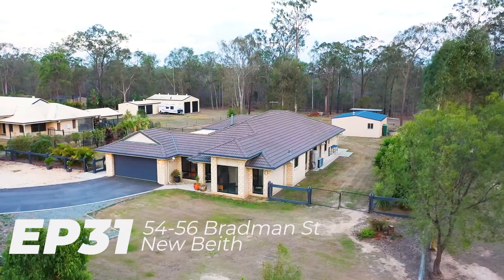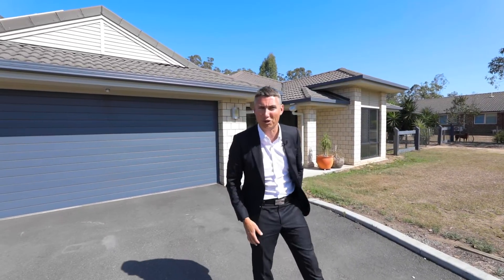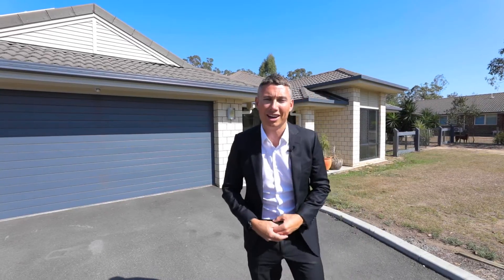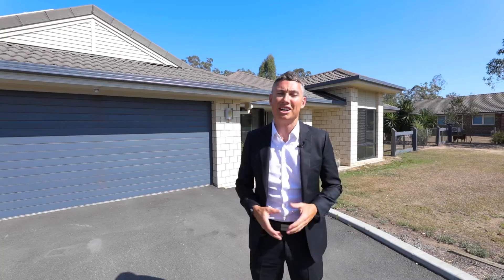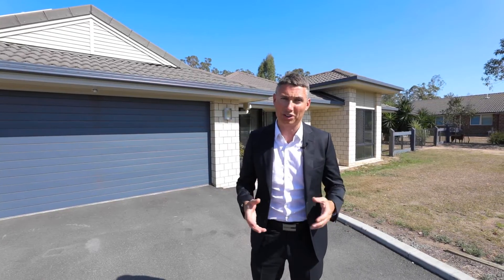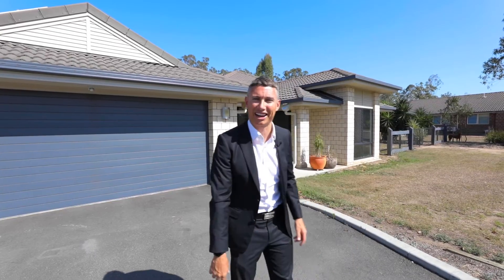Episode 31 of the Just Listed series and I'm your host Chris Gilmore from Wool Properties Group. Today we welcome you to 54 Bradman Street right here in Newbeath. What we have is a Coral-built home, 10 years old, sitting on a 5,400 square meter block — big family home, pool, and it's got the shed. Let's go check it out.